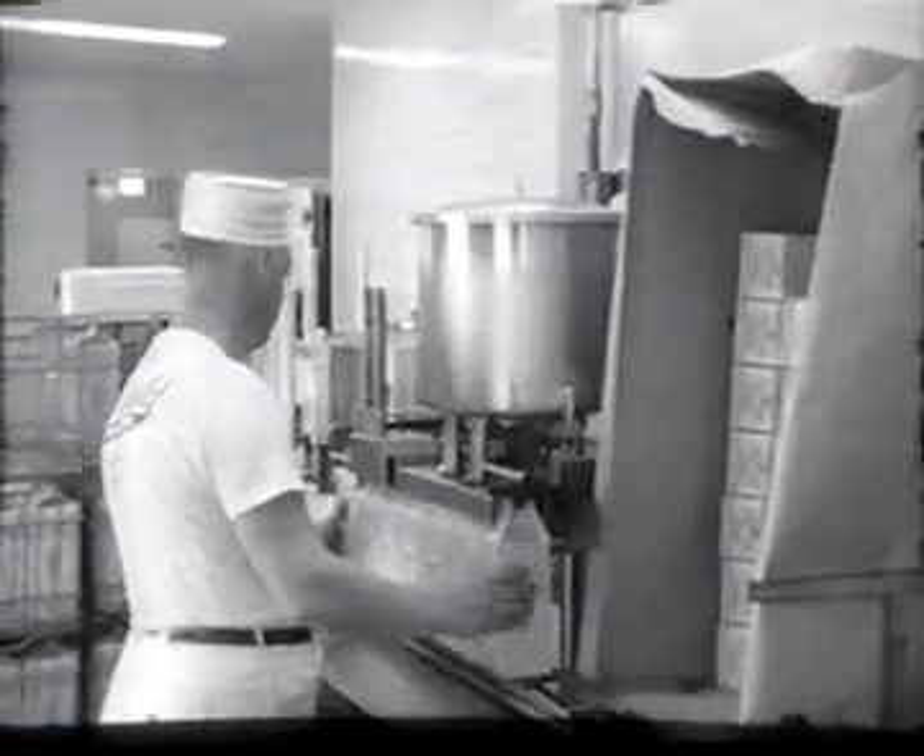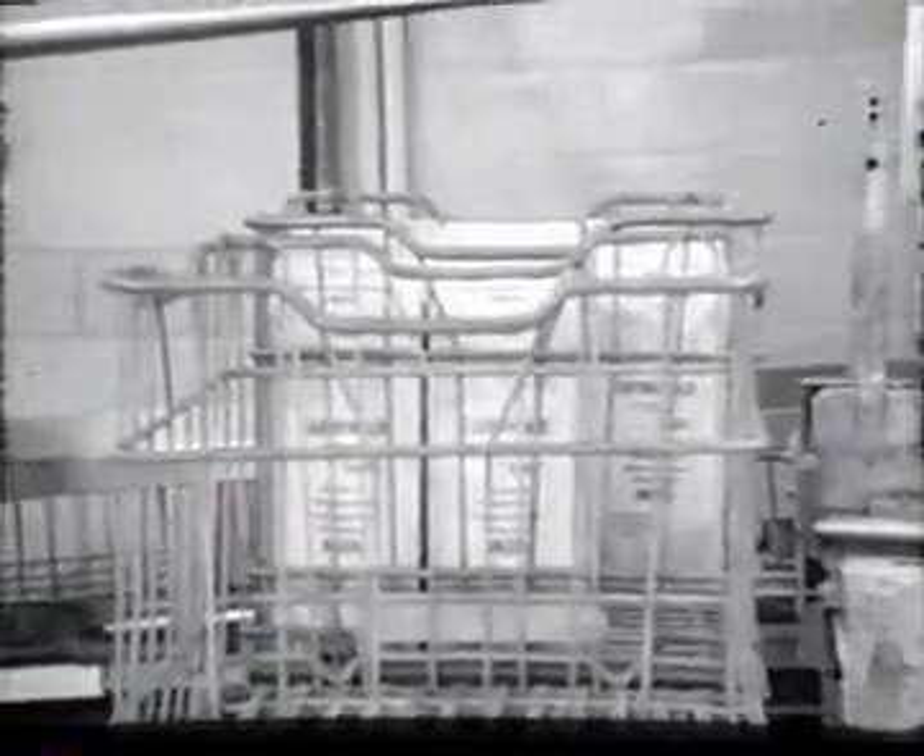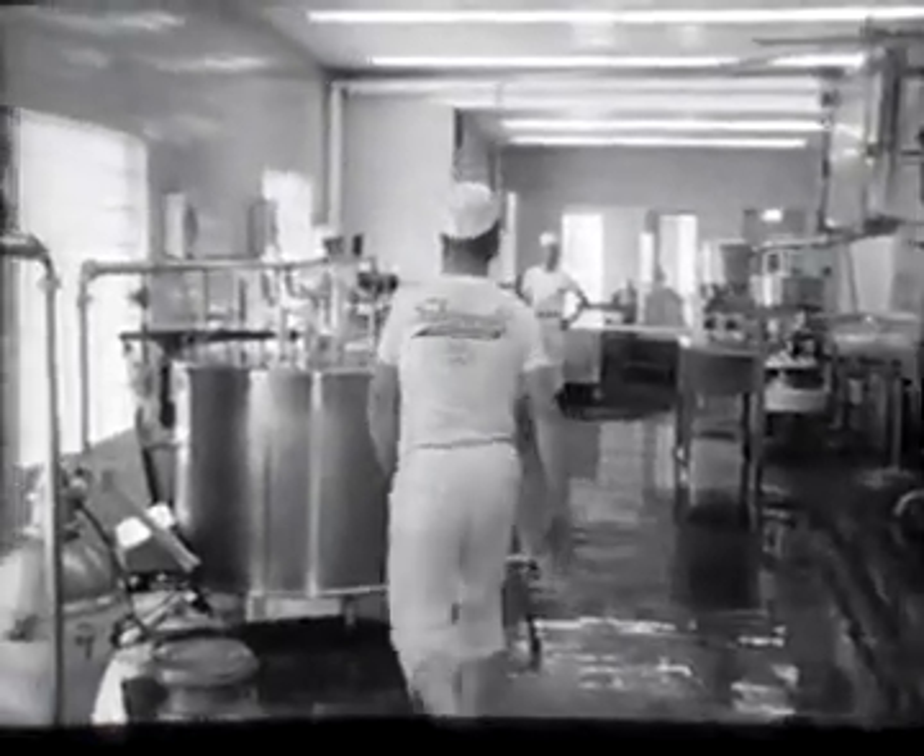The carton filling operation is just as quick and just as interesting. The carton machine picks up the flattened carton, seals the bottom and coats it with wax to prevent any leakage. The cartons are then filled, the lid is automatically closed and fastened, all in what looks like one operation.